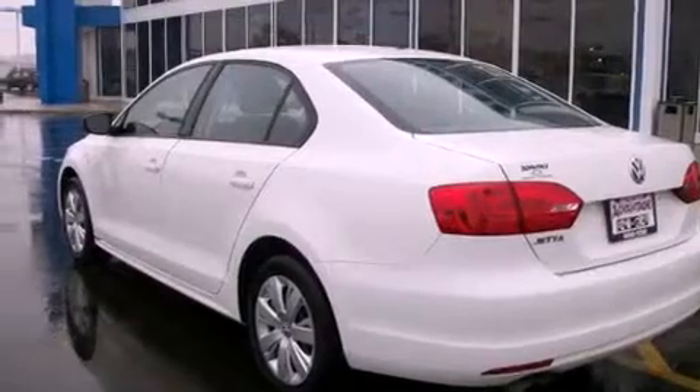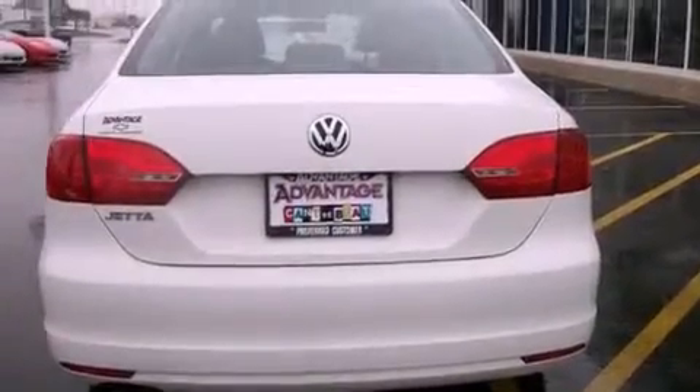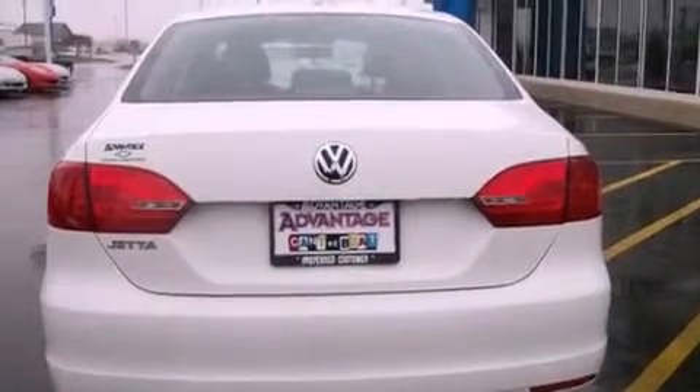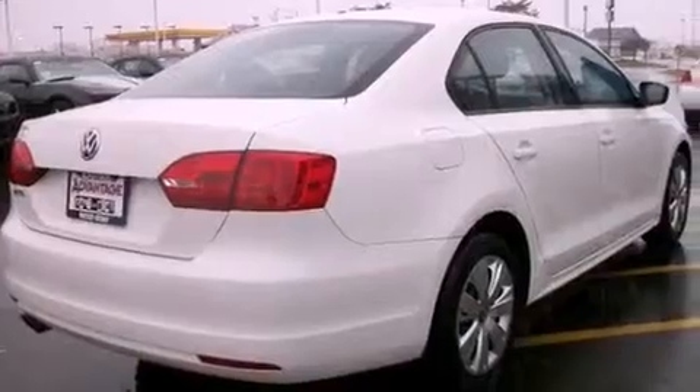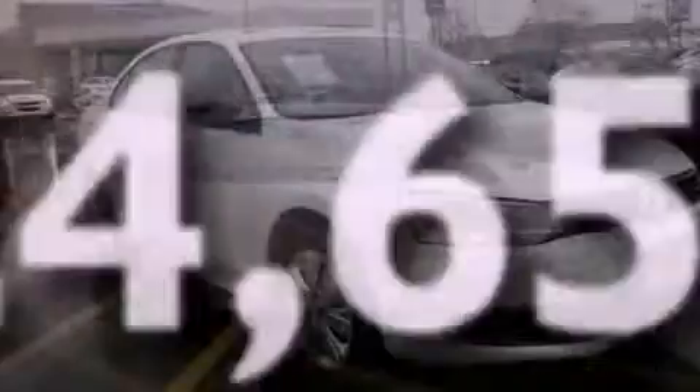Features include a locking differential, a low tire pressure indicator, a rear window defroster, 12-volt power outlets, a stability control system, multi-reflector halogen headlights, an anti-lock braking system, side curtain airbags, and this vehicle has fewer than 25,000 miles on the odometer.